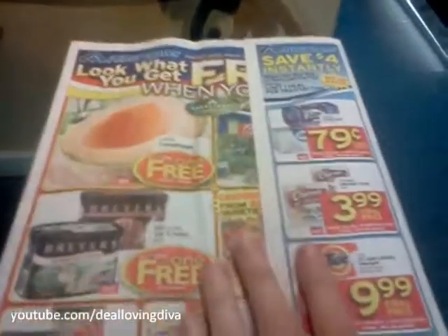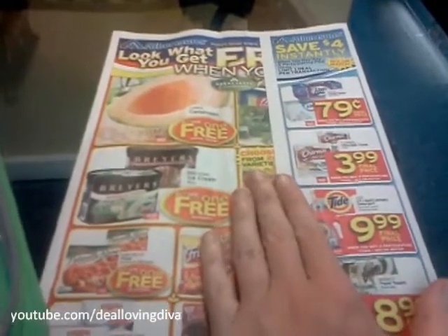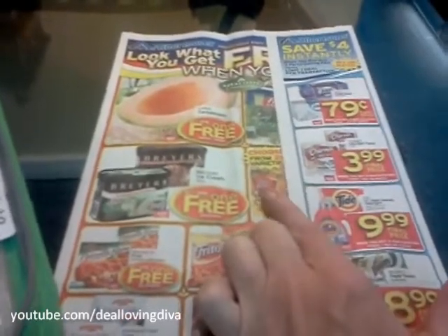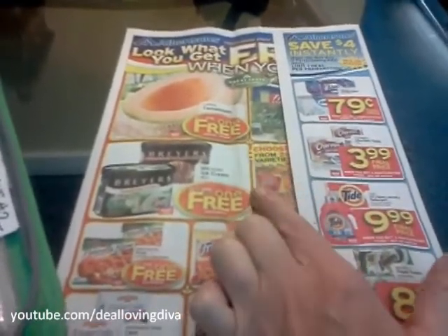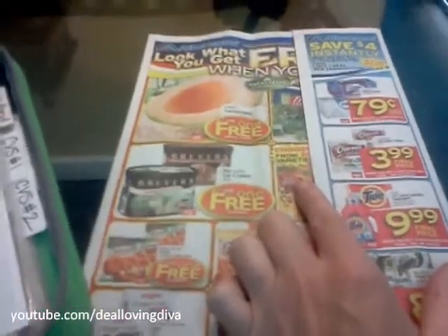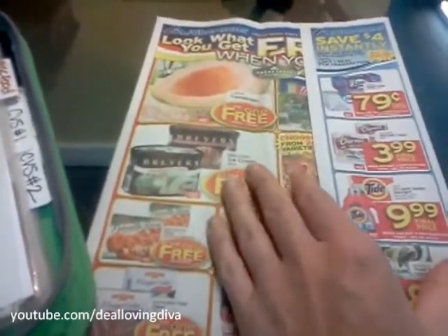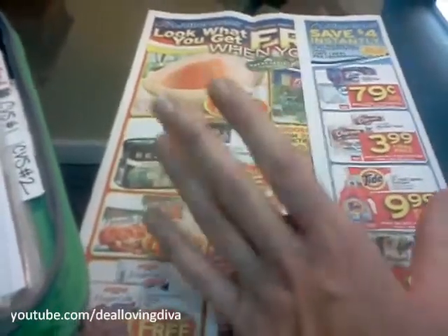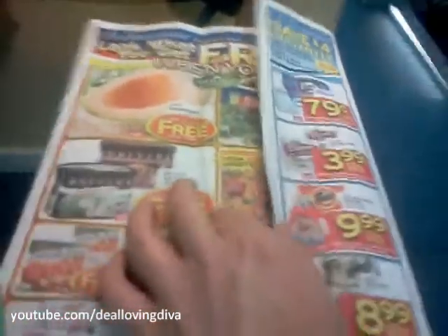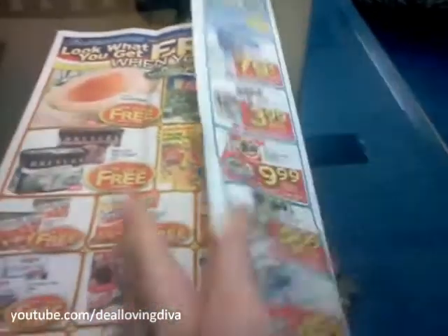When you first open up a store flyer like this, the grocery store sales ads run from Wednesday through Tuesday. They'll come to your house — they're free. If they don't come to your house, you can get them on their website. It's called a weekly sales ad, and you have to put in your zip code to see what's on sale in your area, because they do differ from store to store, as do coupon policies. I get these Wednesday in my driveway, and I quickly go unwrap them and see what all I got.